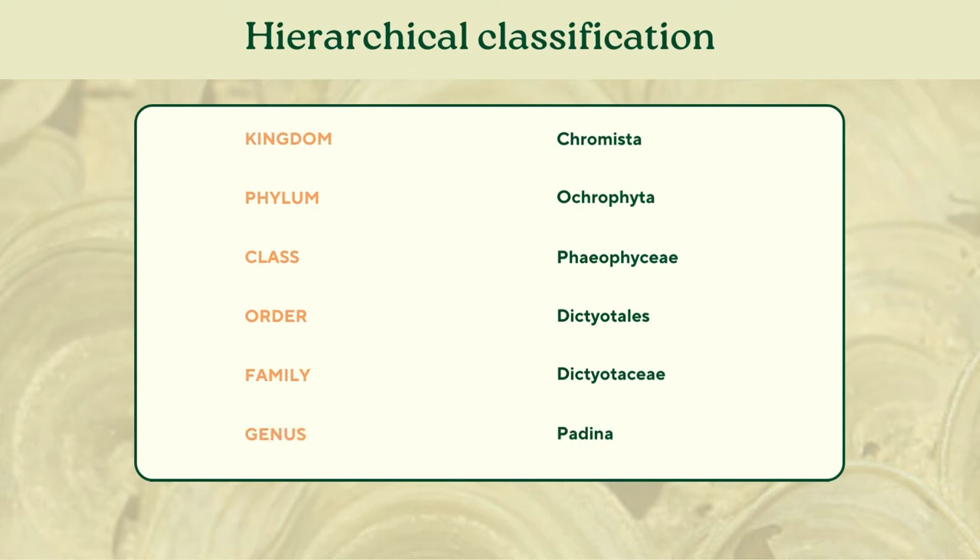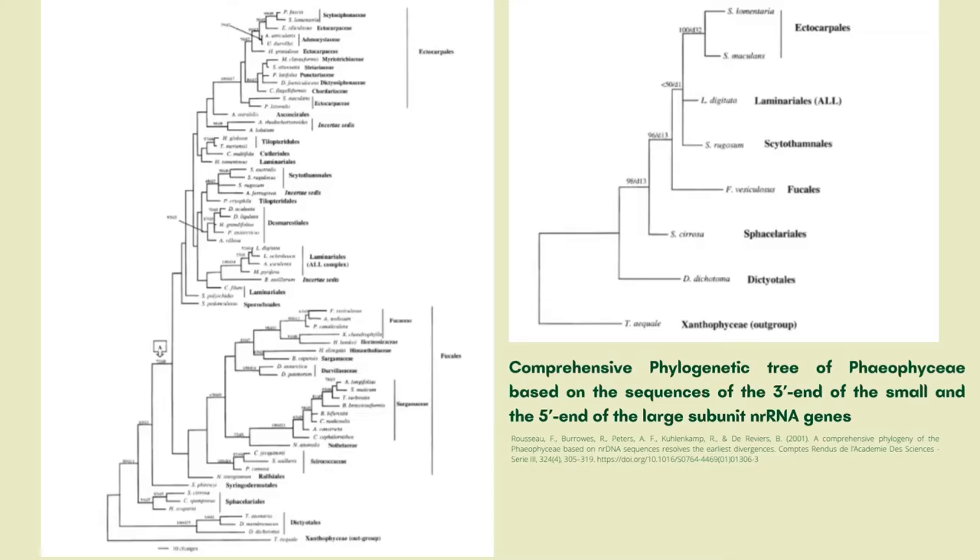With this, genus Padina is closely related to other genera including Dictyopteris, Dictyota, and Spatoglossum. Here is a comprehensive phylogenetic tree of brown algae based on nrRNA genes, wherein it was shown that Dictyotales diverged first, and representatives of the Dictyotales, Sphacelariales, Desmarestiales, and the Ectocarpales formed well-supported monophyletic groups.